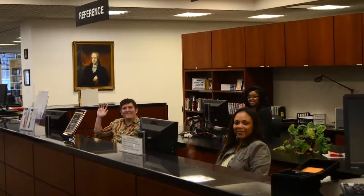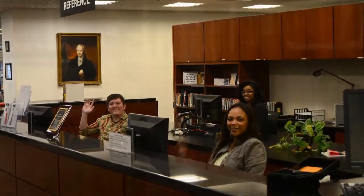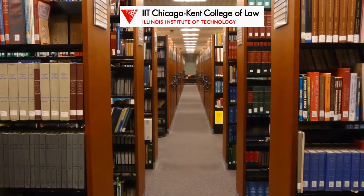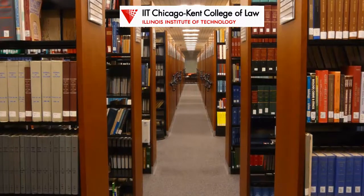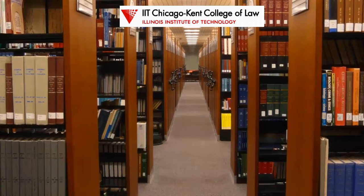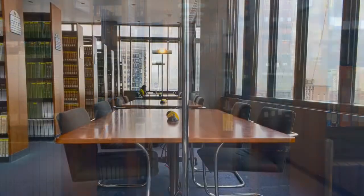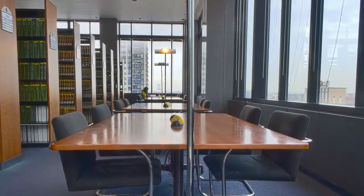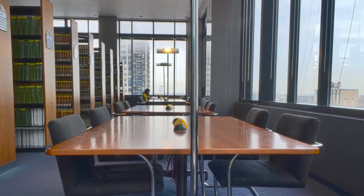Welcome to the Chicago-Kent College of Law Library. Here in the library, our goal is to support the education and research needs of current faculty, students, and staff at the Illinois Institute of Technology's Chicago-Kent College of Law. This tour will show you all of the ways that the Law Library can help you succeed while you are at Chicago-Kent.